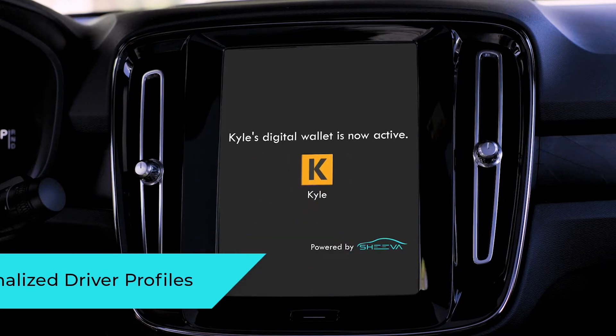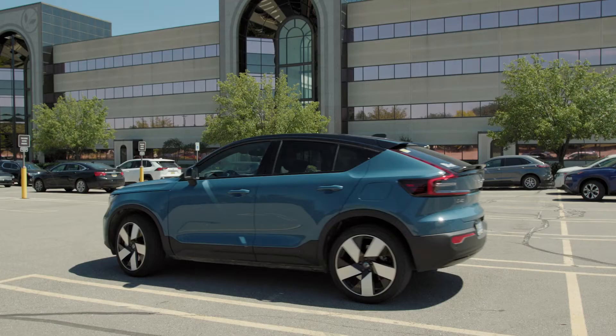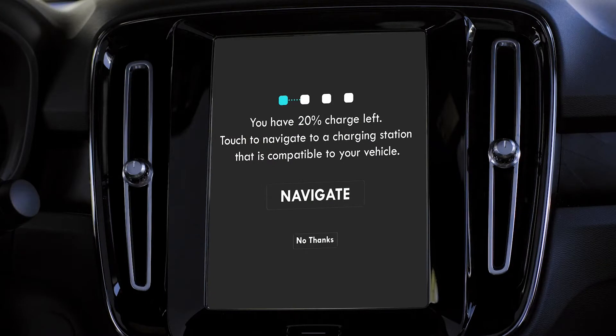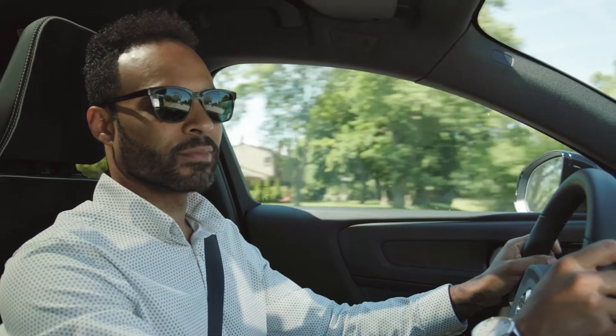Welcome Kyle, your digital wallet is now active. You have 20% charge left. Touch to navigate to a charging station that is compatible with your vehicle.